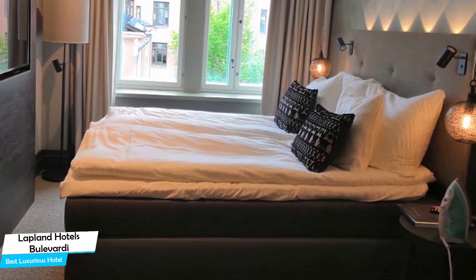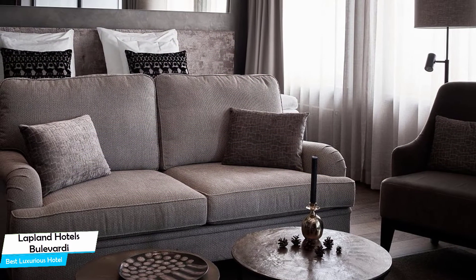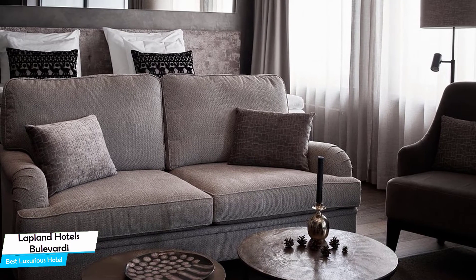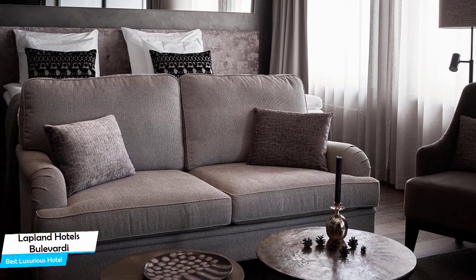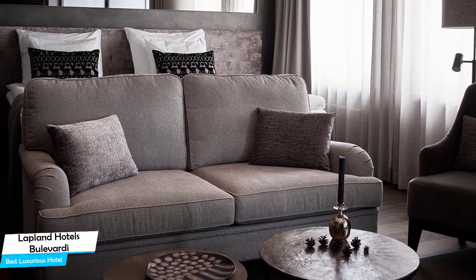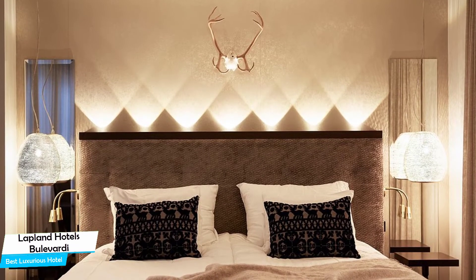The Lapland Hotels Bulevardi is a four-star hotel with restaurant, near Stockman, located 850 meters from the center of Helsinki. Nearby attractions include Seinbrachoff Art Museum at 0.1 miles, Liberty or Death at 0.3 miles, and Adelji Bar at 0.3 miles.